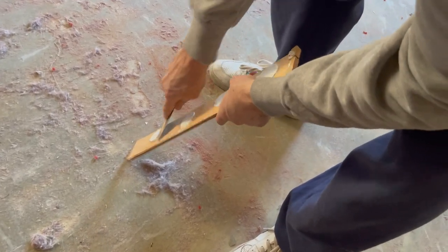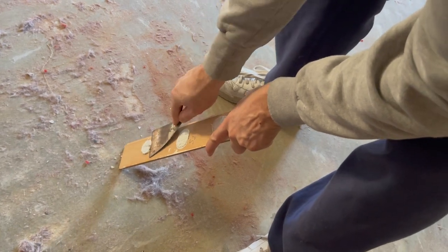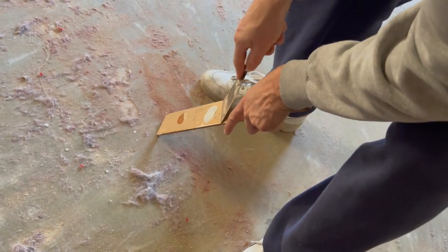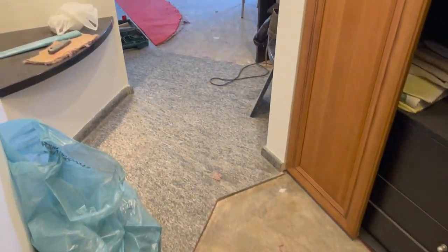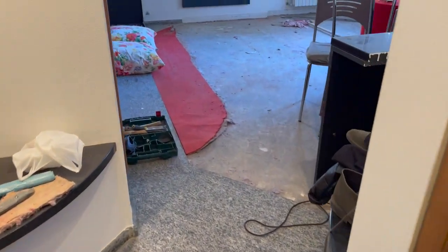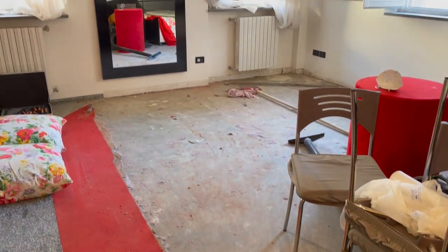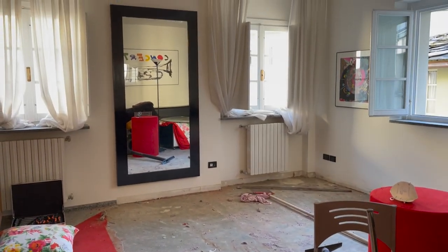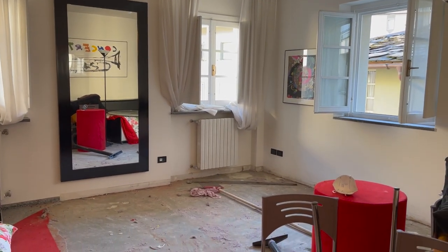Alessandro also removed the silicone and cement on the skirting so that when we reattach it later it'll be flush with the wall. Yesterday Alessandro and his dad finished pulling up the carpet except for that little patch and it already looks so much better — so much more relaxing and neutral than the bright red carpet.